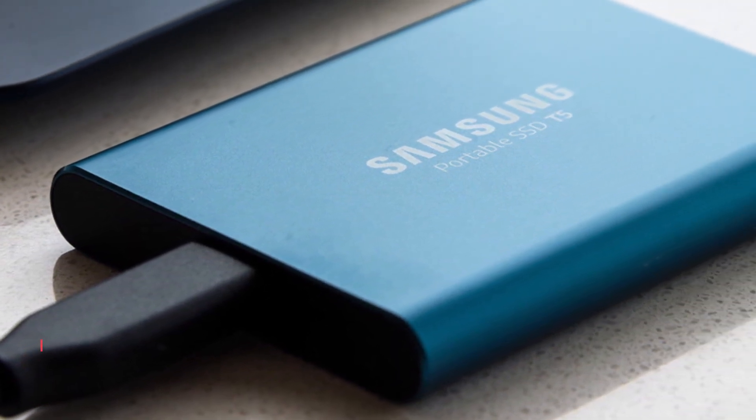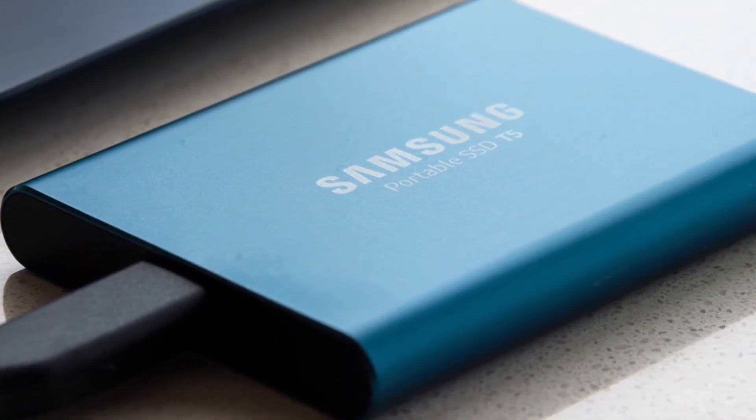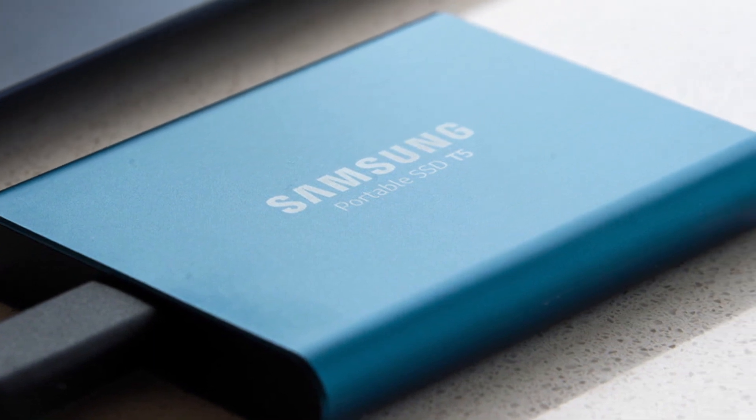And its top-to-bottom metal design and rounded unibody framework allow it to fit comfortably in the palm of your hand.